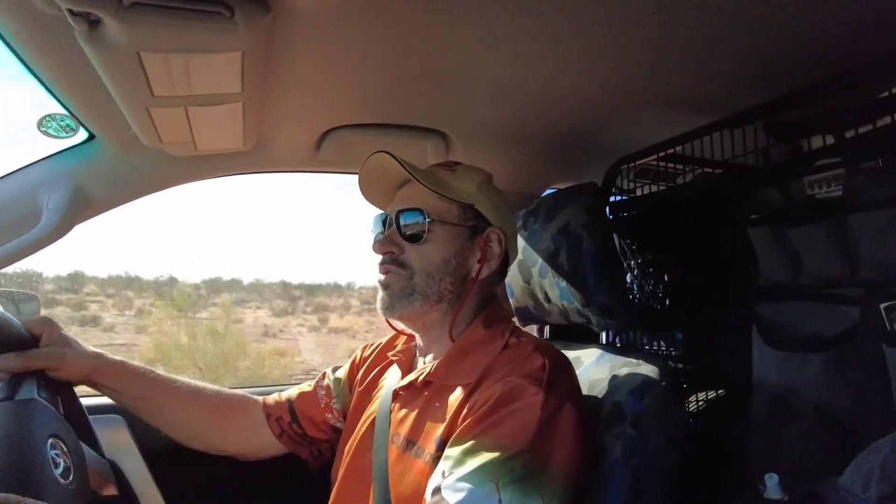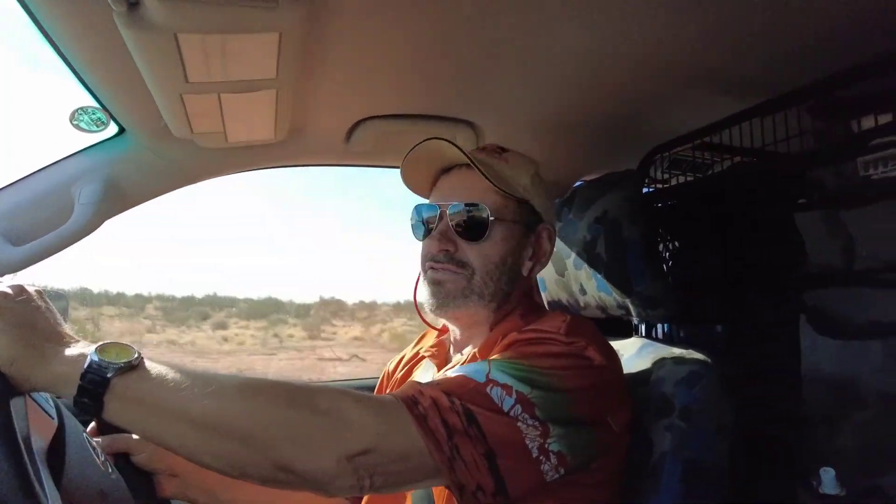On this trip we'll be tackling the Simpson Desert again with family and friends, and then afterwards Amanda and I are going to do a solo run to the north up the Hay River track. We'll let you know how the tyres perform later on, but for now follow us as we travel out back Australia.